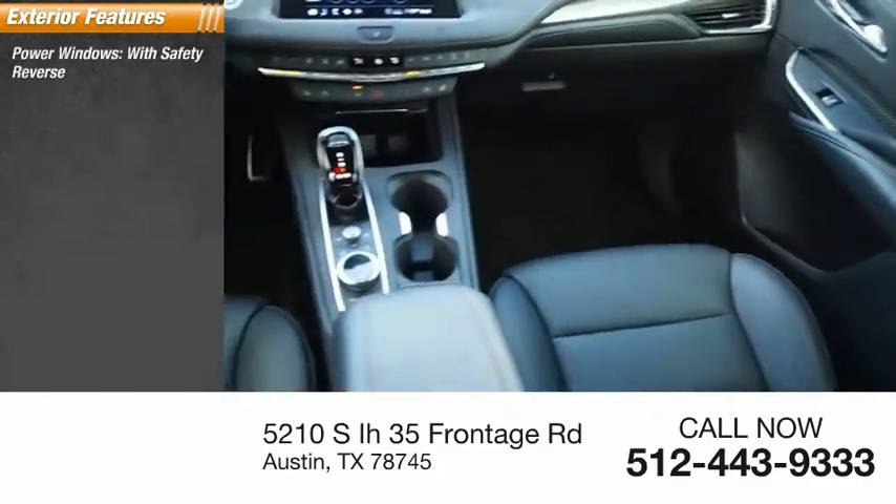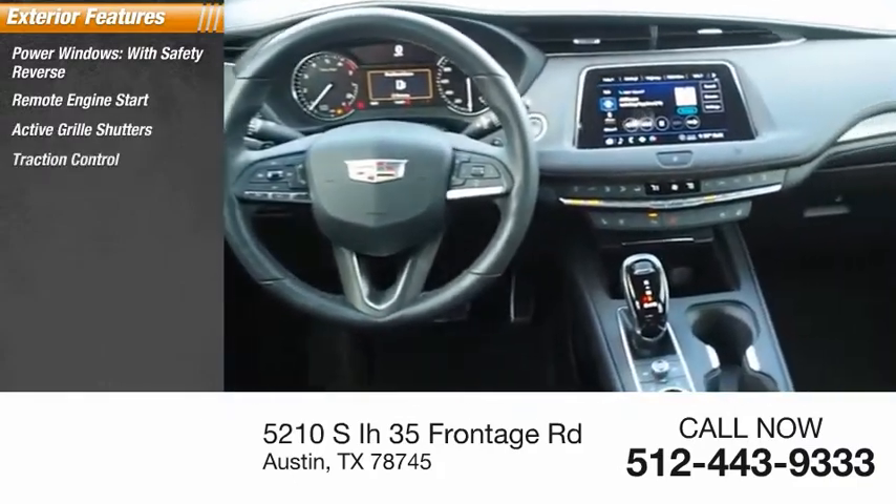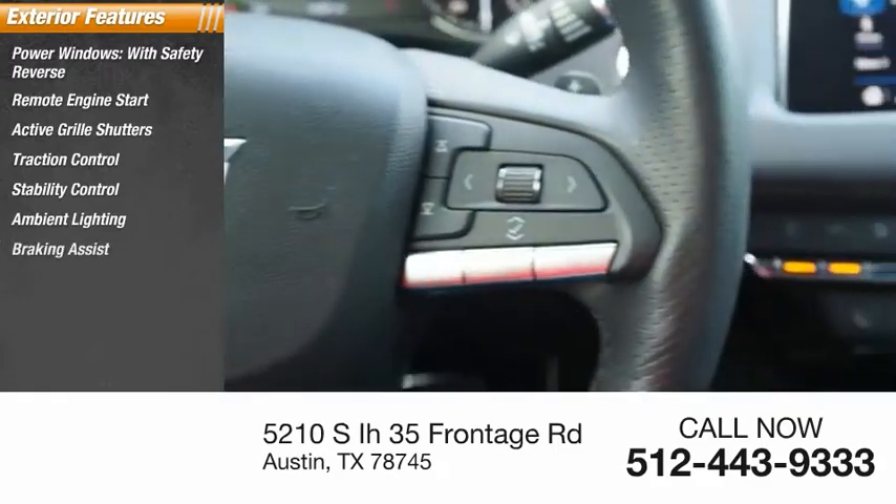Power windows with safety reverse, remote engine start, active grille shutters, traction control, stability control, ambient lighting, braking assist, power brakes.